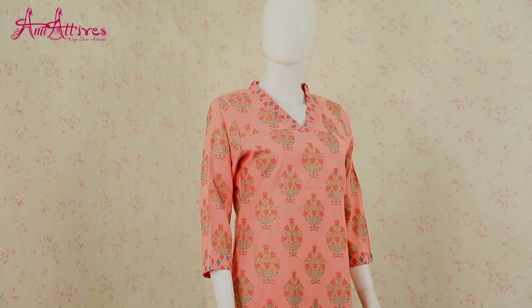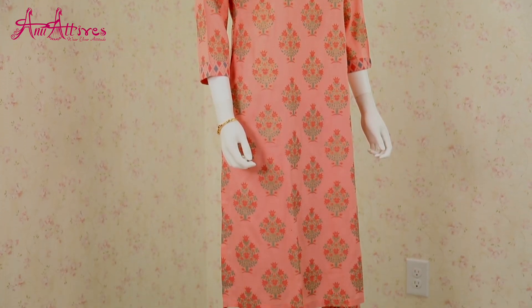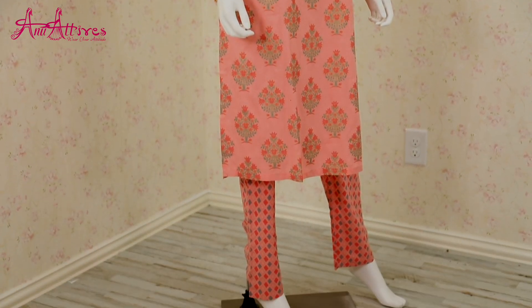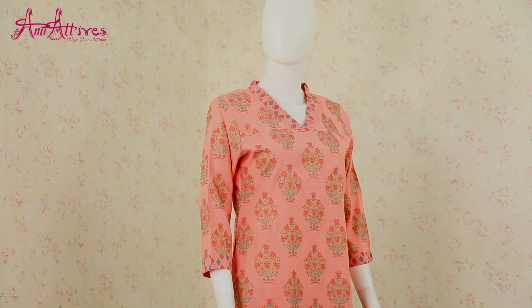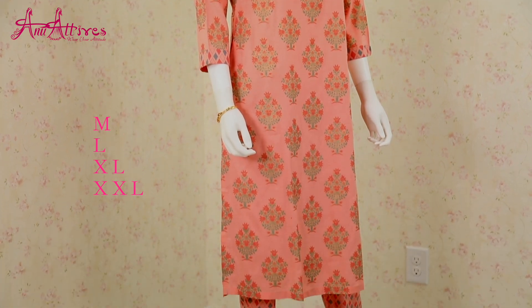Next one is a peach color kurta with straight pant. It is made in rayon and is featured with block print all over it. It has V-neckline and three-fourth sleeves. It is available in medium, large, XL and XXL.